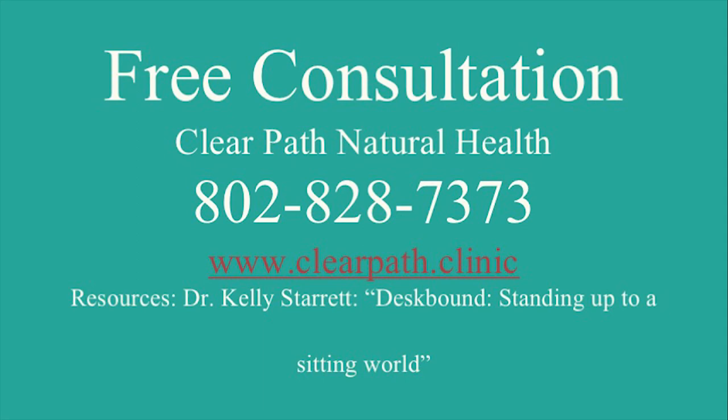Thank you so much for coming. If you guys have questions or anything you want more inquiry about, feel free to ask.